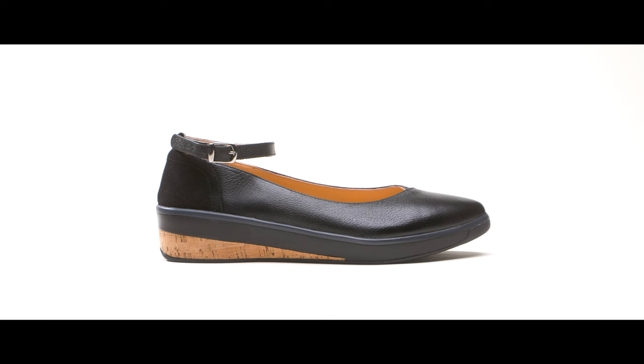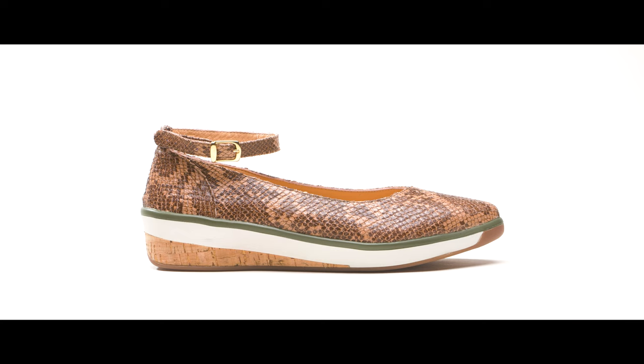The Ruth Flat will be offered in black, mustard yellow, cognac brown, and snakeskin.